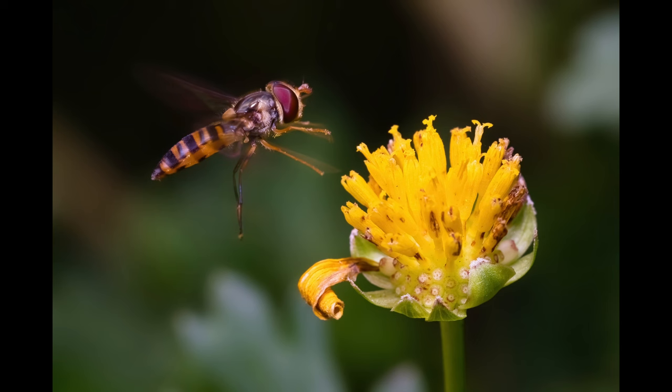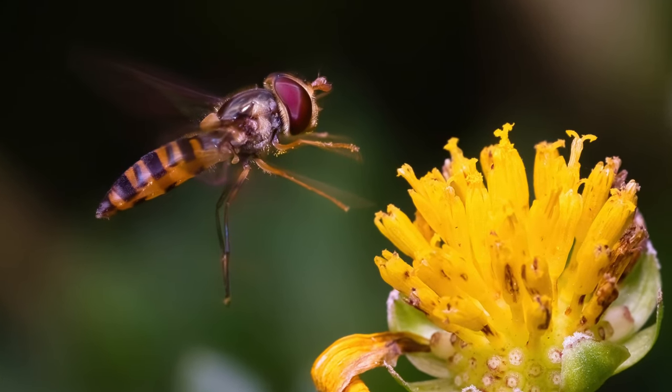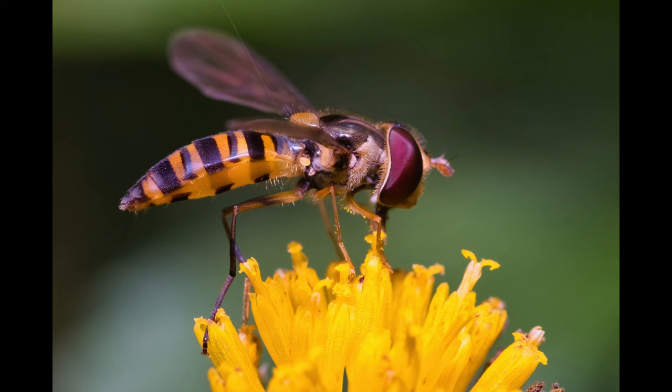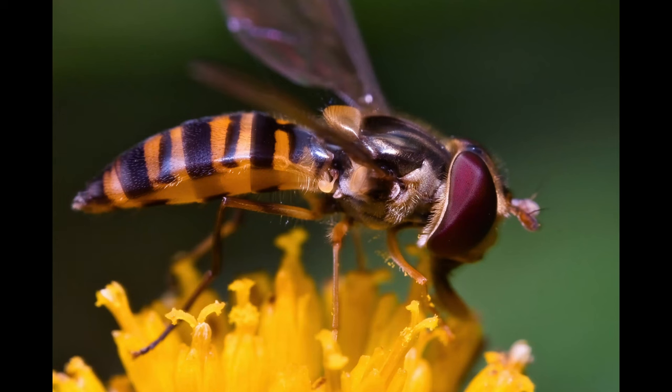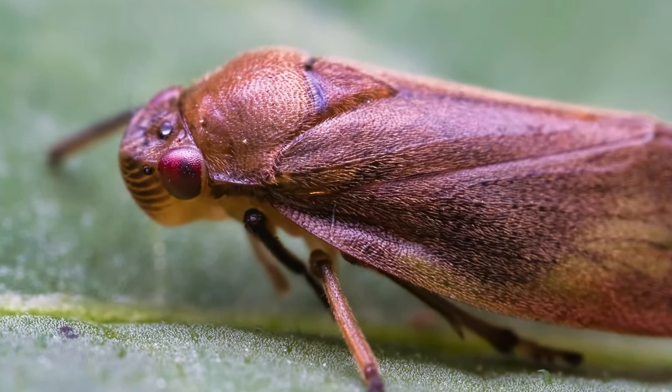A little hoverfly in a landing position — you can see that the flash didn't totally freeze the legs and wings, probably because it was in direct sunlight. Here she is after landing. Hoverflies are always a nice subject, more easy to photograph. And a last cute and very small brown leafhopper.